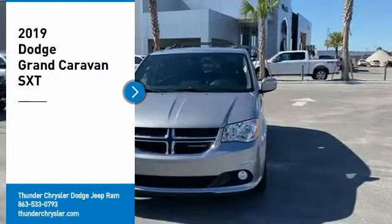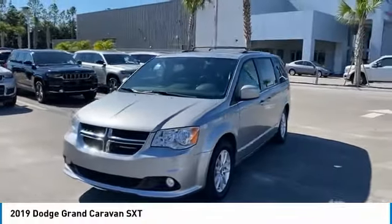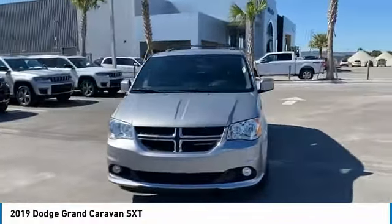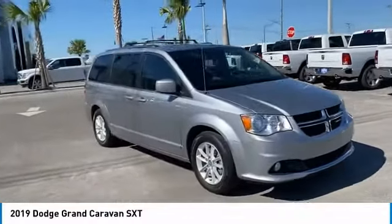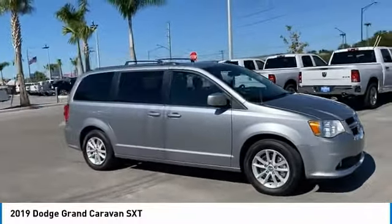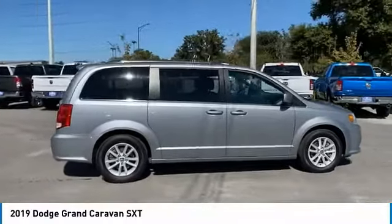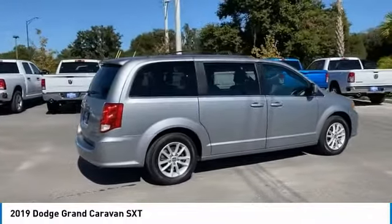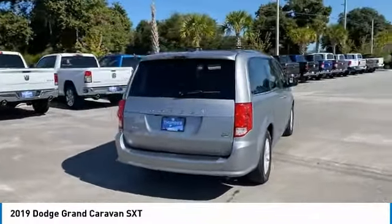Make a great choice today with the 2019 Grand Caravan. The Dodge Grand Caravan received the government's highest front and side crash rating of five stars. Its vast interior is widely praised with an innovative seating arrangement, versatile cargo storage, and enough entertainment features to keep the kids entertained on road trips. Your new ride is just a phone call away.